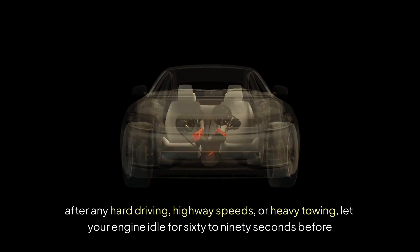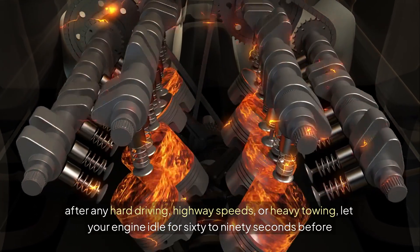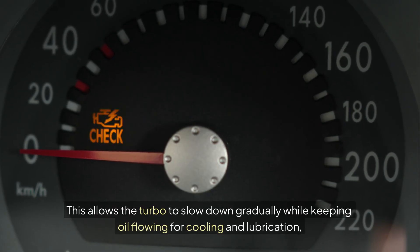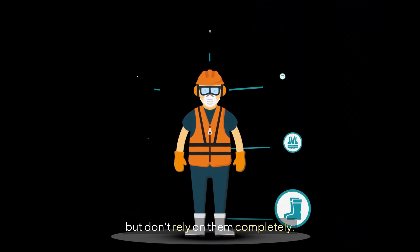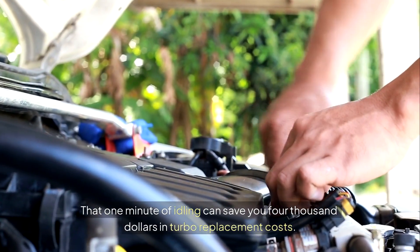After any hard driving — highway speeds or heavy towing — let your engine idle for 60 to 90 seconds before turning it off. This allows the turbo to slow down gradually while keeping oil flowing for cooling and lubrication. Modern diesels have some built-in protections like water-cooled turbos and oil coolers, but don't rely on them completely. That one minute of idling can save you $4,000 in turbo replacement costs.